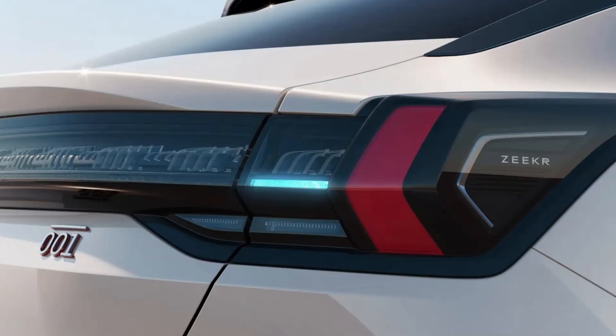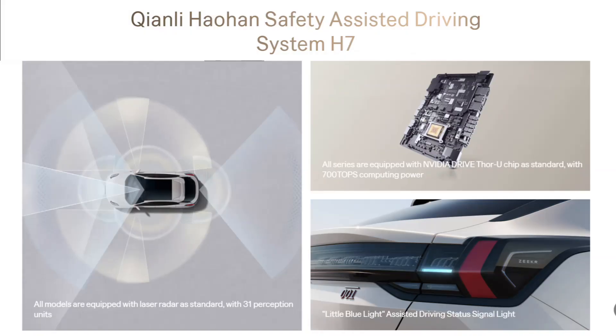The revised taillights now include a blue indicator light. That's becoming a common feature to let human drivers know that your EV is driving itself. With that lead in, let's talk about the smart driving updates.